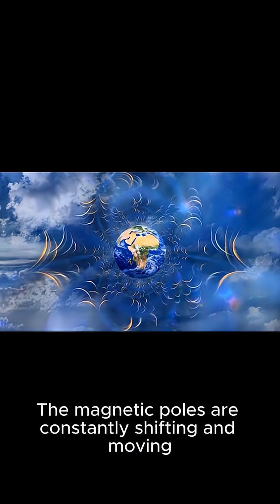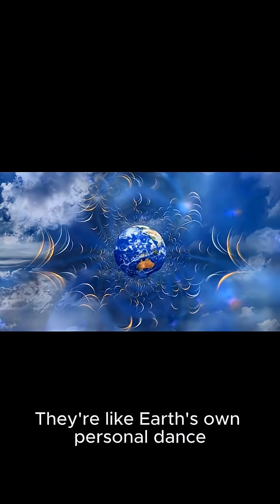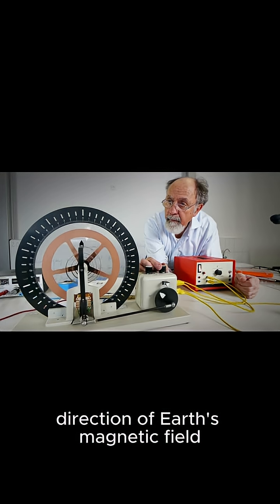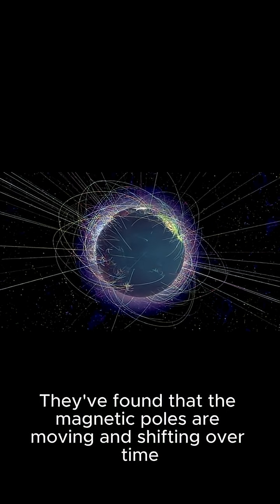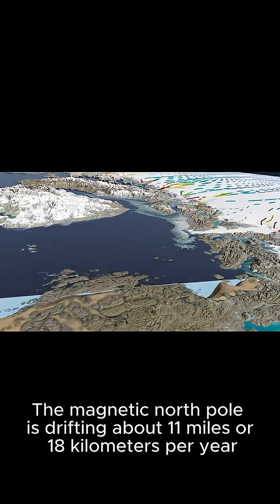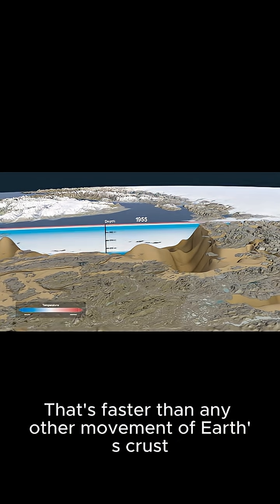The magnetic poles are constantly shifting and moving — like Earth's own personal dance. Scientists use special tools called magnetometers to measure the strength and direction of Earth's magnetic field, and they've found the magnetic north pole is drifting about 11 miles, or 18 kilometers, per year. That's faster than any other movement of Earth's crust.